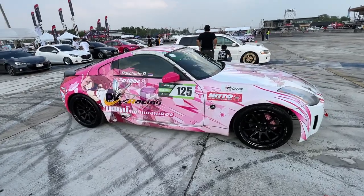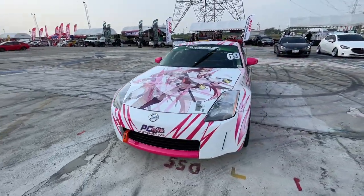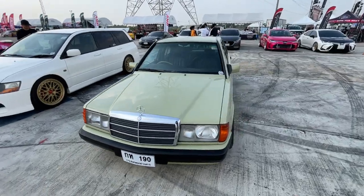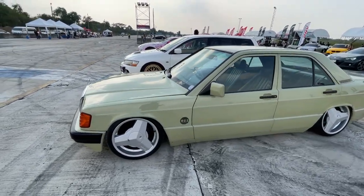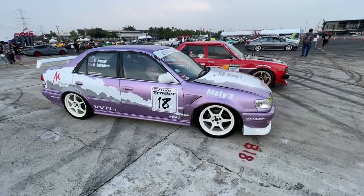This 350Z is awesome — I like the anime livery on it. Looks like they actually race it too. There's a nice Mercedes; it's got these Brabus three-spoke wheels. They're pretty interesting looking.